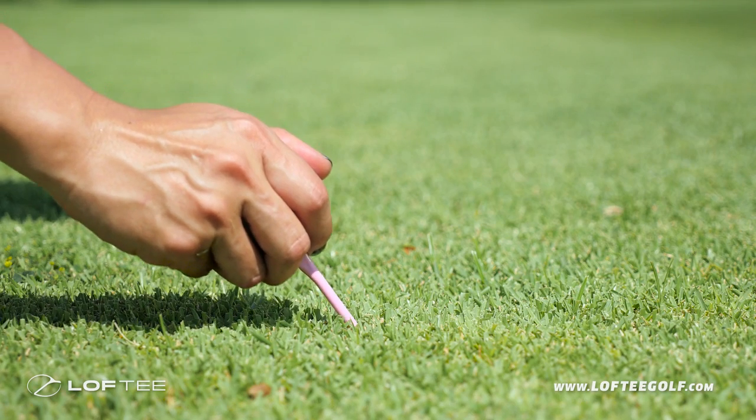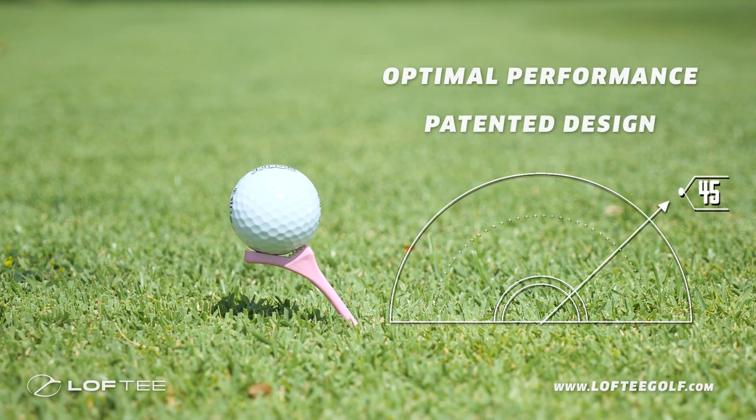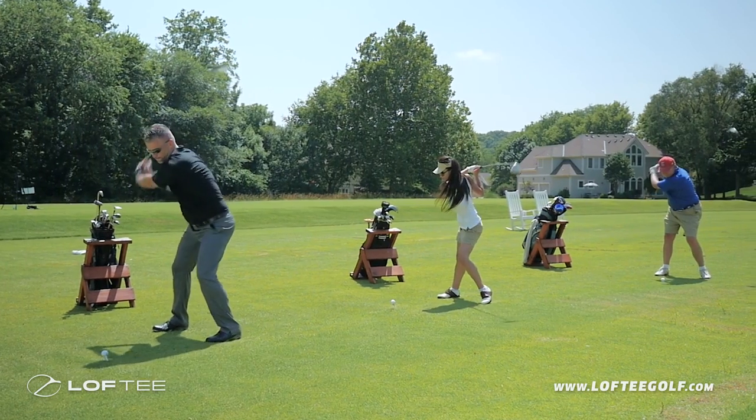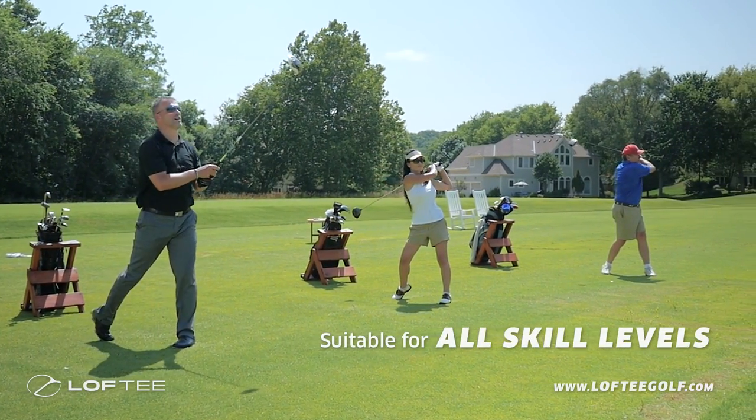Introducing Loft Tee, the tee designed for optimizing performance. With its patented 45-degree groove design, Loft Tee is a game changer, revolutionizing drive performance for golfers at all levels.